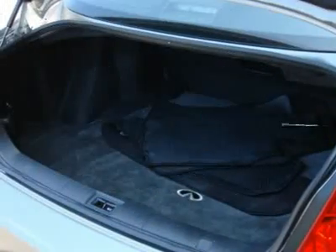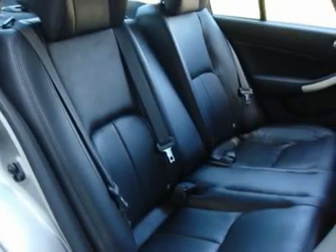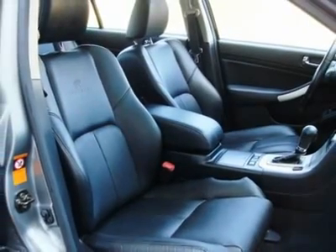We always have a great selection of G sedans in stock, fully serviced and ready to drive home. If you have any questions or would like to take one out for a spin, please give our pre-owned sales team a call today.